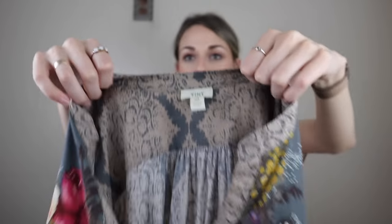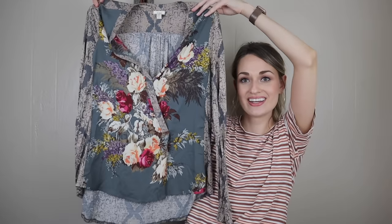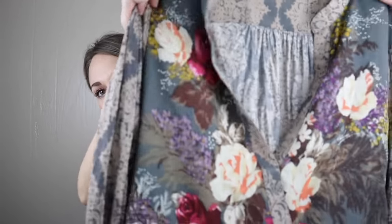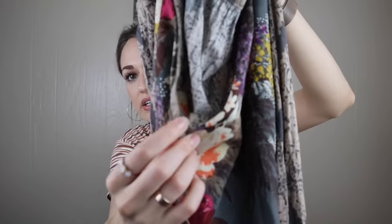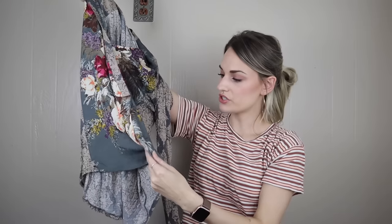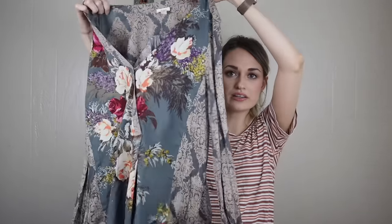Next we have Tiny, one of my favorite Anthropologie sub-brands. How cute is this blouse? Floral print in front with a crossover neckline. It does have the little snap here for coverage. It's a mixed-media blouse — the sleeves and back are really soft thin cotton, but the front portion is more of a rayon. High-low hemline, really pretty.